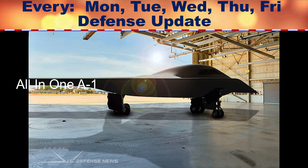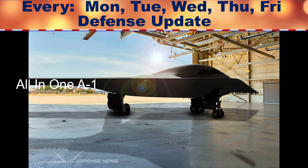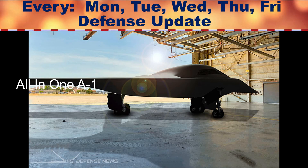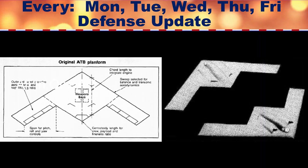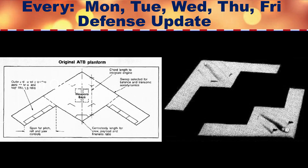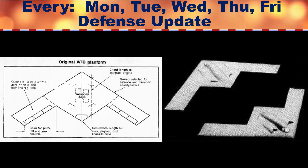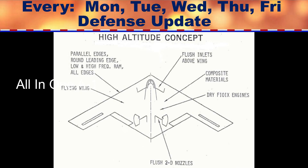The raider sports the same flying wing design as its predecessor, a shape that, along with a high-tech anti-radar coating, gives the plane a very low radar profile. Last year, US Air Force Vice Chief of Staff General Stephen Wilson revealed that the new stealth bomber is expected to take to the skies for the first time in December 2021 for a flight test.